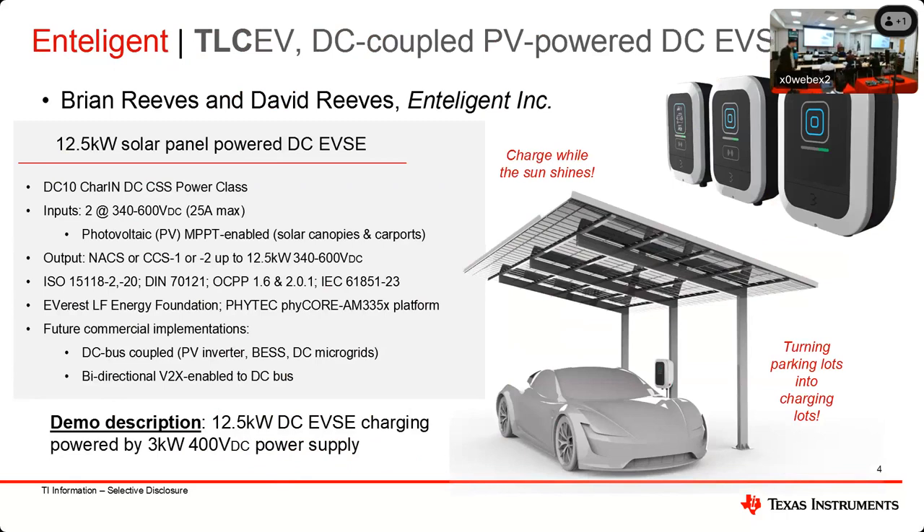Hi, I'm Brian Rees from Intelligent. My brother David has the same last name — he's outside putting the demo together and will be demonstrating it. What we're demonstrating is the 12.5-kilowatt solar panel-powered DC charger. It's a DC-coupled charger, so it takes DC input. This particular variant connects directly to solar panels — one to two PV strings at anywhere from 340 to 600 volts, 25 amps each input, to get up to 12.5 kilowatts.